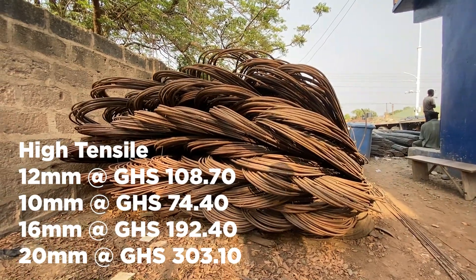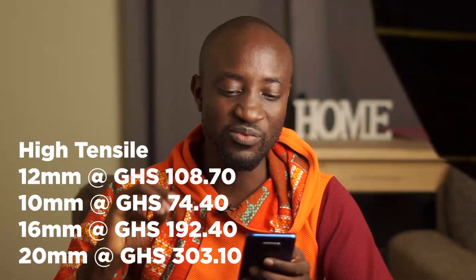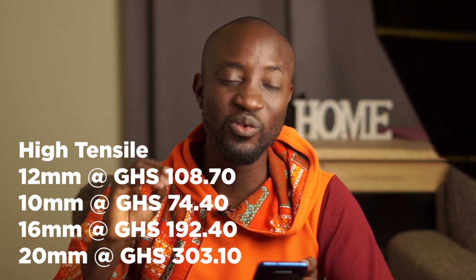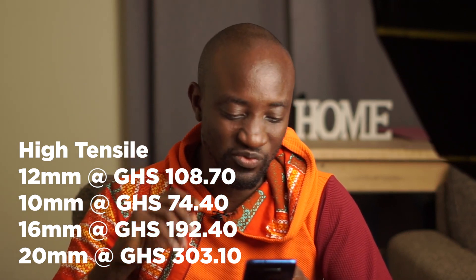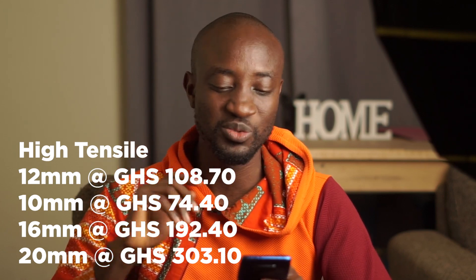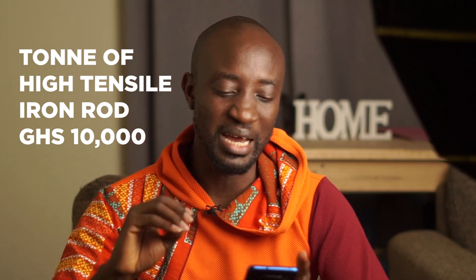If you want high tensile iron rods — for example, if you are building multi-storey complex buildings — the 12mm is selling for 108.70 Ghana cedis, the 10mm for 74.70 Ghana cedis, the 16mm for 192.40 Ghana cedis, and the 20mm for 303.10 Ghana cedis. A ton of high tensile iron rods today costs 10,000 Ghana cedis.